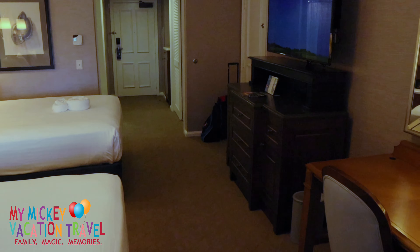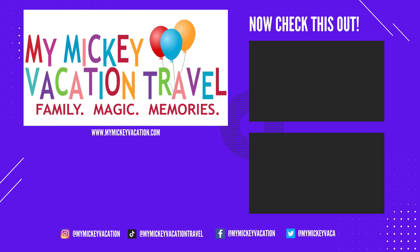And after seeing everything this resort has to offer, why would you ever want to go home? So there you have it — Disney's Beach Club Resort, the perfect deluxe level resort that truly has it all. And to book a stay here, reach out to your favorite dream designer at My Mickey Vacation Travel. And I'll see you next time.